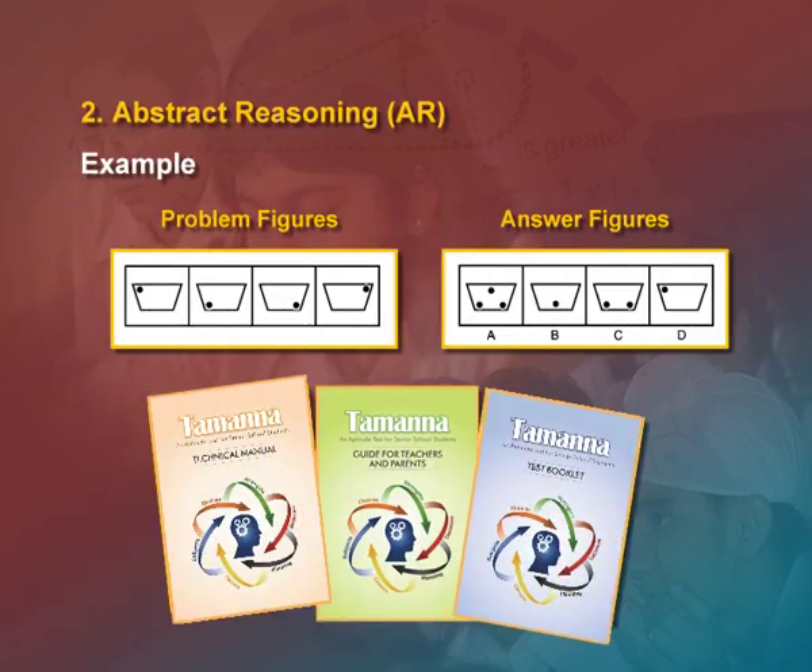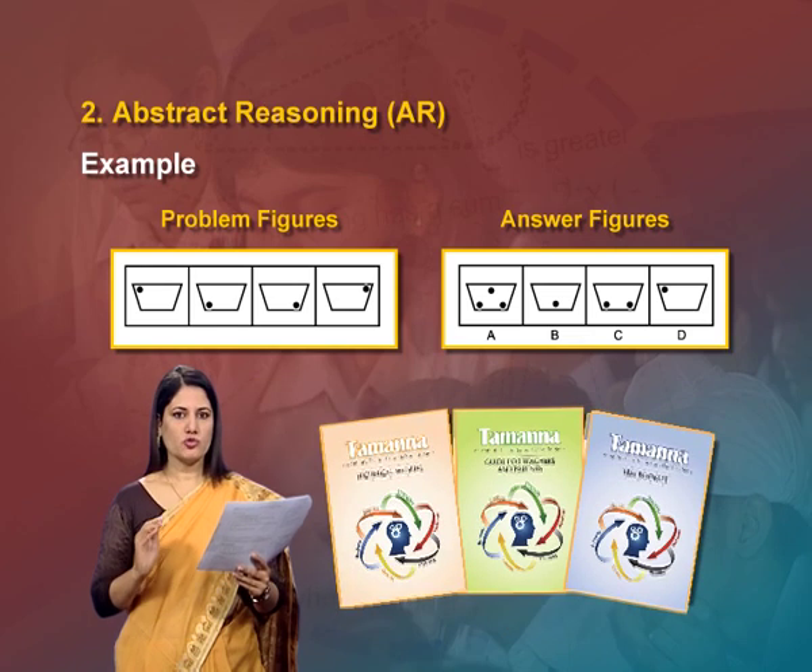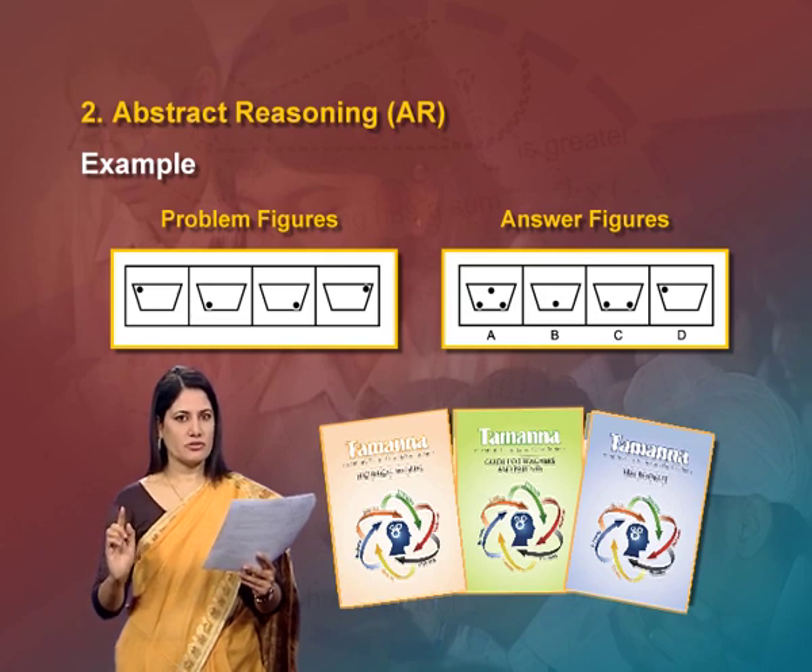In abstract reasoning, for example, a problem figure is given and answer figures are given. In the problem figure, in a bigger box, there are four smaller boxes with a dot. The dot is moving from left to bottom-left, then bottom-right and then right-up. The student has to find out where the dot will move in the next sequence from the answer figures.